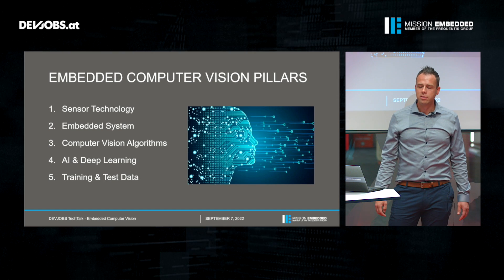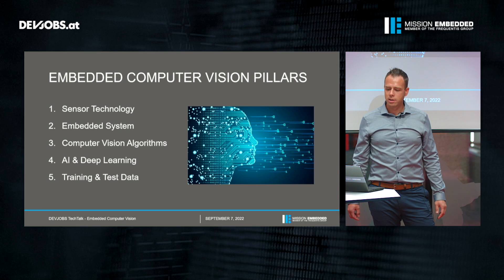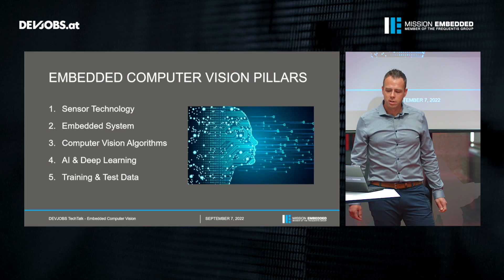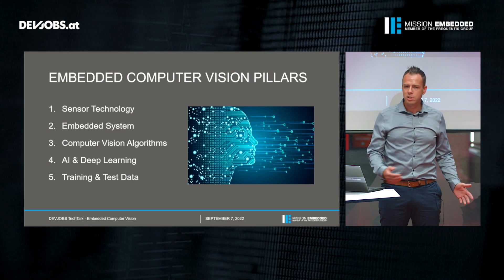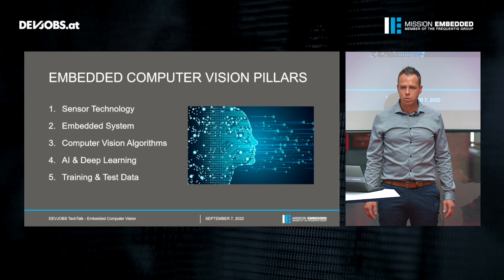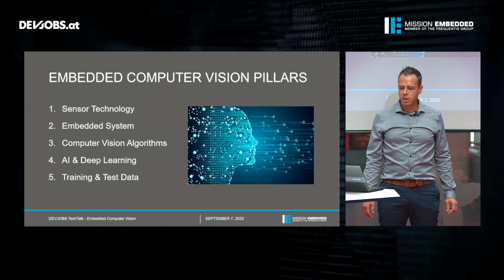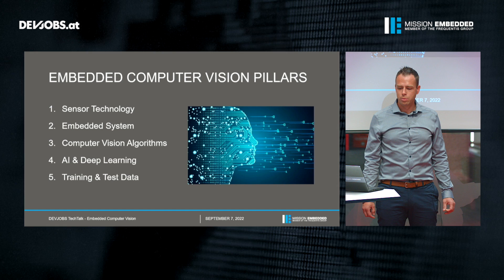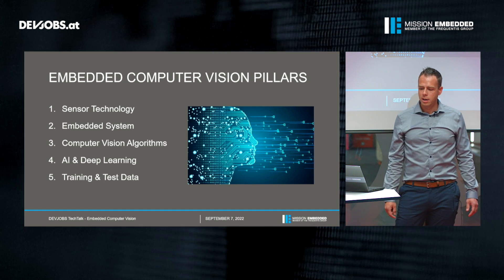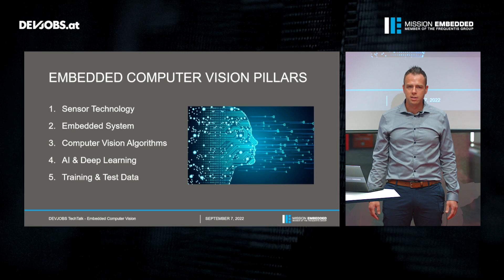So what are the main pillars of embedded computer vision systems? First of all you need some kind of sensor technology — in our case typically some kind of imaging sensor or camera. Then you need an embedded system to receive the data from the sensor and to process it. For processing we need computer vision algorithms, which extract useful image information. And if you want to build a really smart computer vision algorithm you need some kind of artificial intelligence or deep learning algorithms. Finally, to train and test your complete computer vision system you need a lot of training and test data.